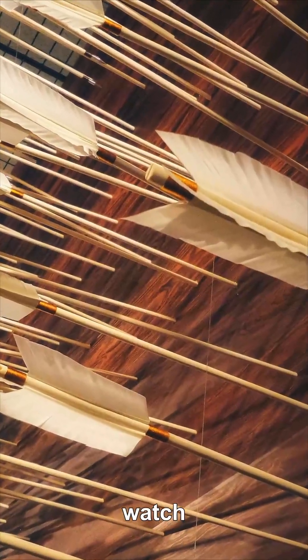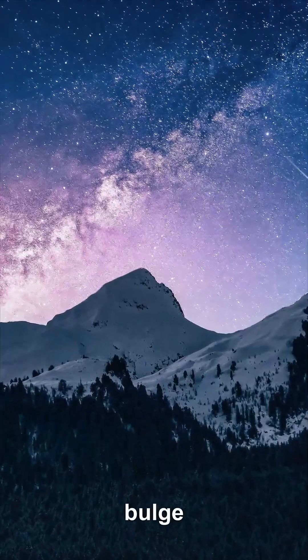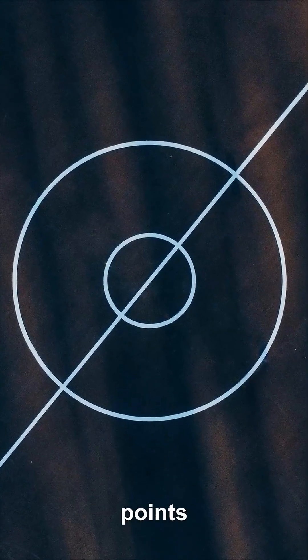Watch the forces. The moon pulls on that forward bulge, and the bulge pulls on the moon. Because the bulge is ahead, part of the pull points along the moon's path, giving it a tiny forward kick.